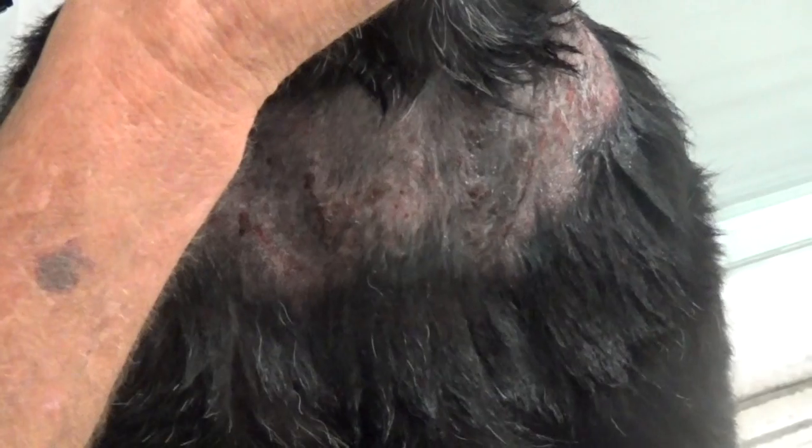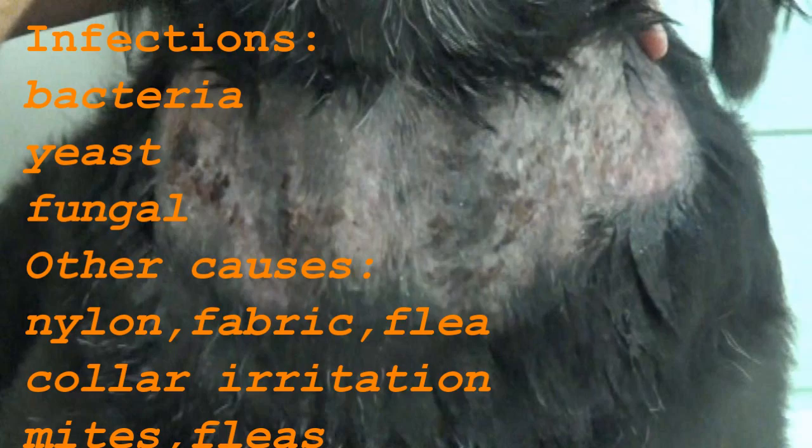Your vet may need to diagnose and treat this. What I've seen in the clinic is that when a dog has a sensitivity to a type of collar — whether it be a nylon collar or flea collar — it causes hair loss, crusting, and infection in that area. As you can see on the chart, bacteria, yeast, and fungal infections will cause it, and nylon and fabric collars, flea collars, as well as mites and fleas themselves.